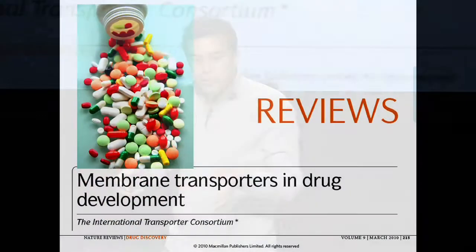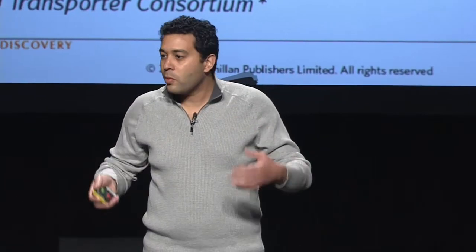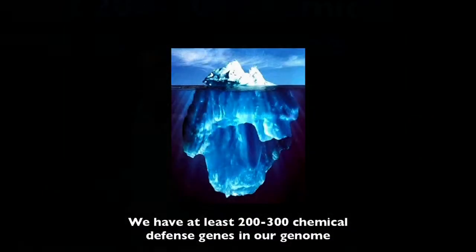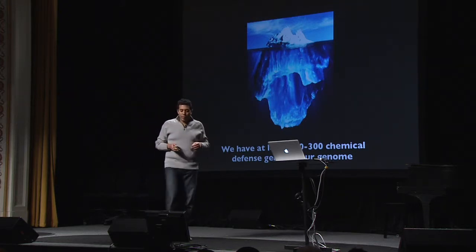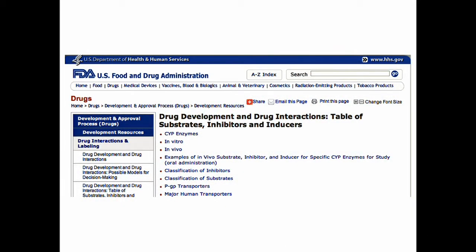It turns out we've known about these proteins for about 40 years, and we actually use them in drug development. There's no point developing a drug if it's not going to cross your intestine or your blood-brain barrier. These transporters are just the tip of the iceberg. Surveys of genomes show there are about 200 to 300 different chemical defense genes. Embryos use these things very extensively to keep chemicals out, and the FDA tests chemicals for their likelihood to get into your body.